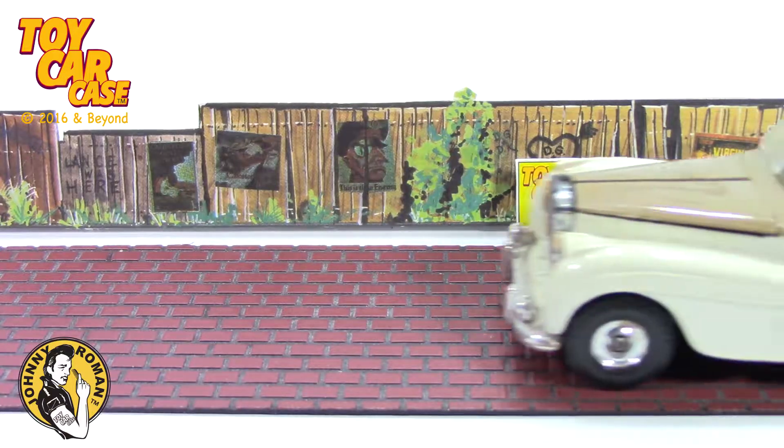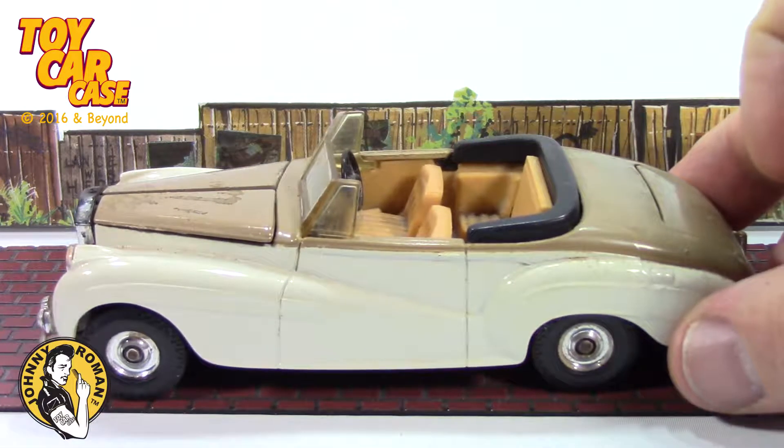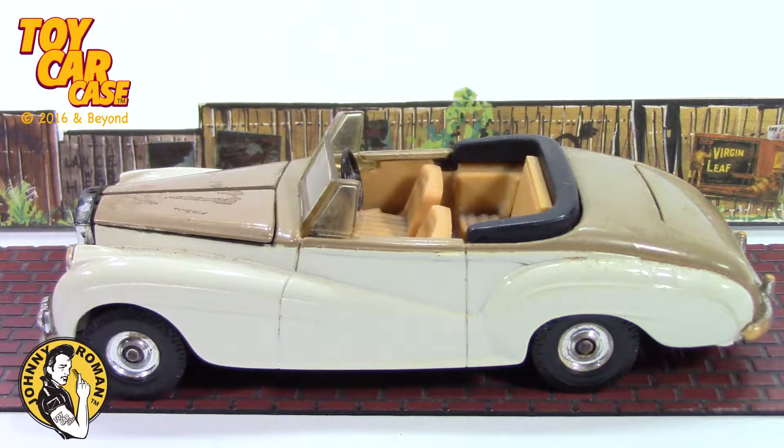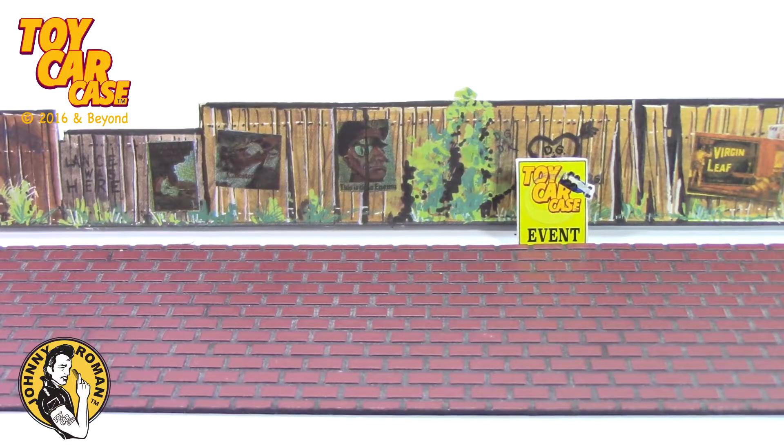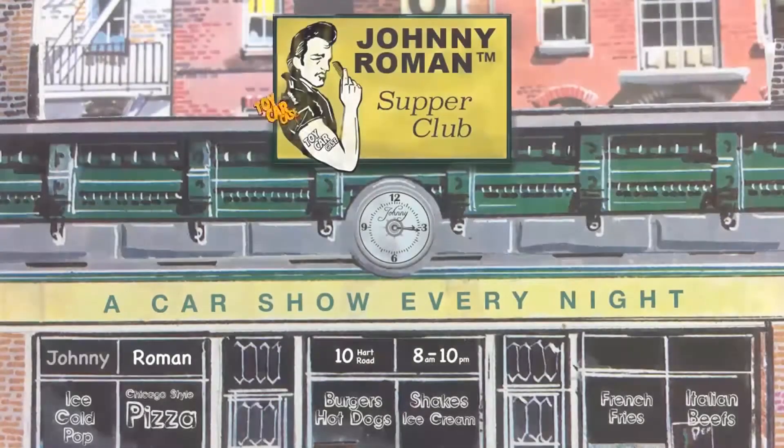Look at Dave's Rolls-Royce pull it in. It's a Silver Dawn by Corgi. Holy smokes, this is a right-hand drive. Hard to drive in the States, but easy anywhere else. This thing is racking. Thanks for coming to the Supper Club. Let's check it out. It's a toy car case event at Johnny Roman's Supper Club.